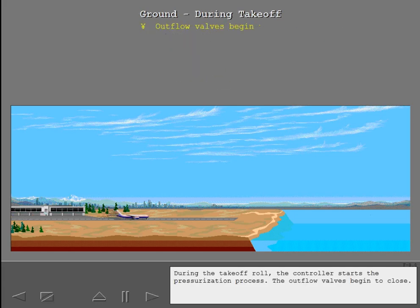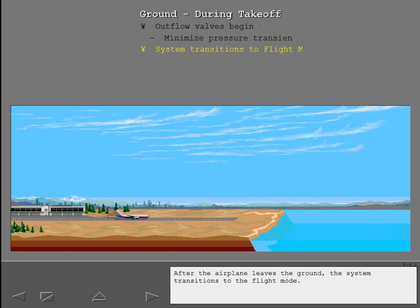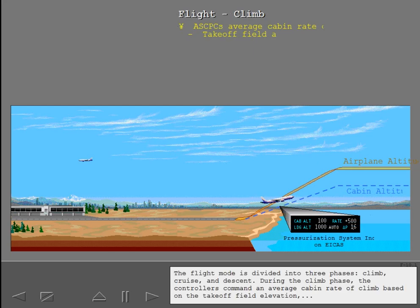During the takeoff roll, the controller starts the pressurization process. The outflow valves begin to close. This pre-pressurization process minimizes pressure transients during liftoff. After the airplane leaves the ground, the system transitions to the flight mode. The flight mode is divided into three phases: climb, cruise, and descent.